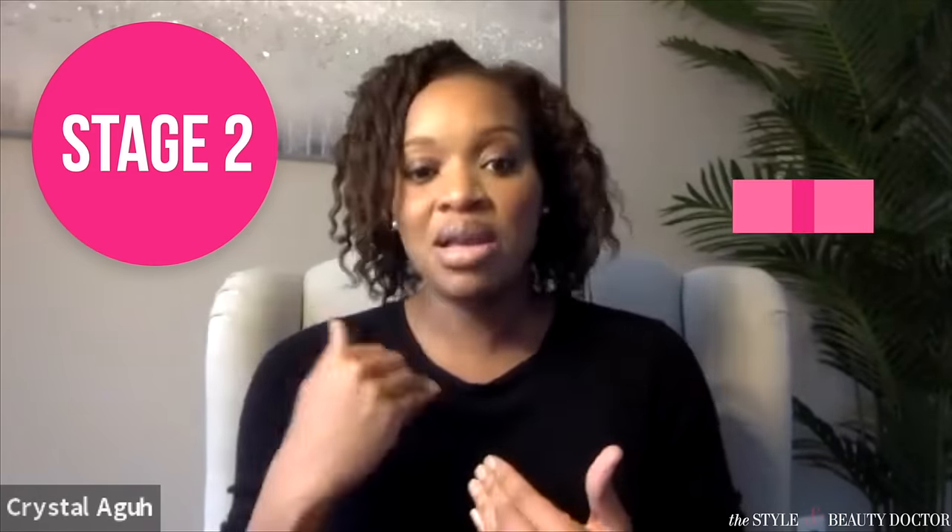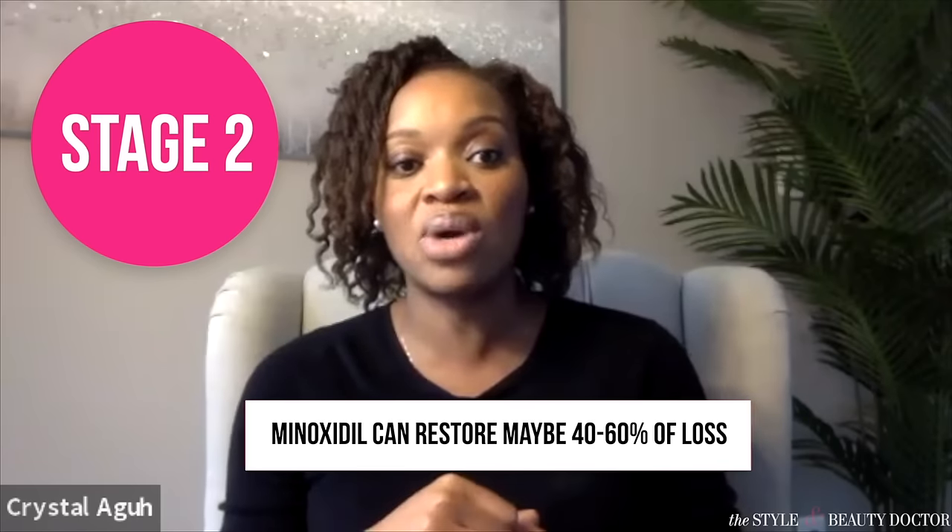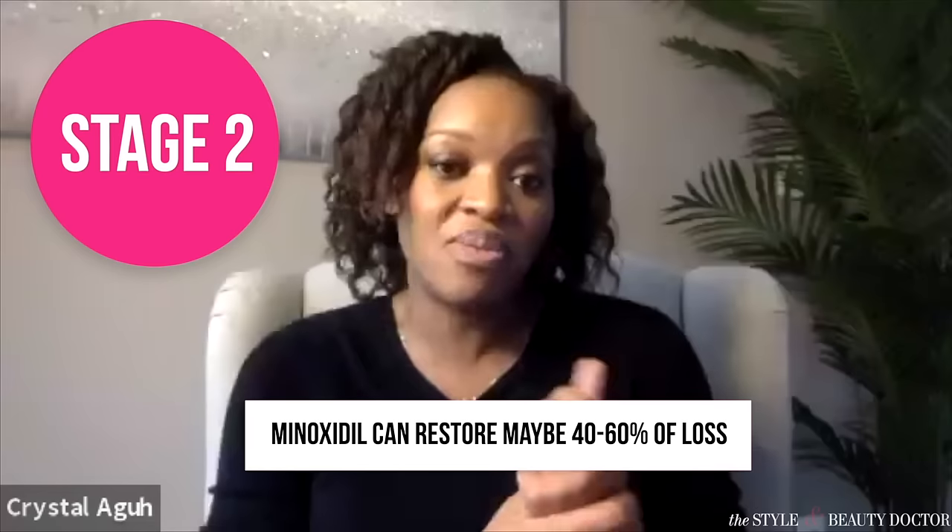I always ask people, 'what's your go-to?' Because we all have a hairstyle that people associate with us. 'Oh, I was in braids all the time. That was my go-to.' At that stage, we can apply something like minoxidil, but you need a true medicine. And it can restore maybe 40 to 60% of what is lost, which can be adequate and be amazing.